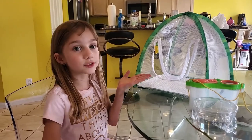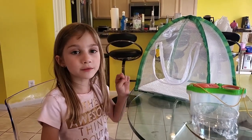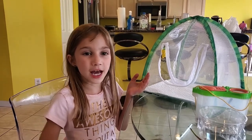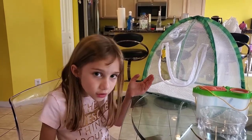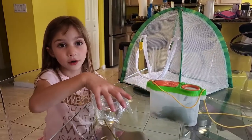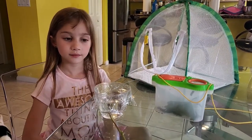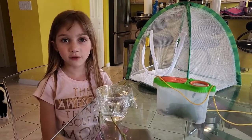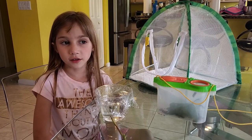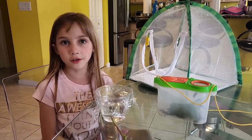This is a habitat we've used before and I put some paper towels on the bottom because caterpillars poop a lot! I have water for my plants so they don't die, and the water has a cover on it so that the bugs don't accidentally fall into the water and die.